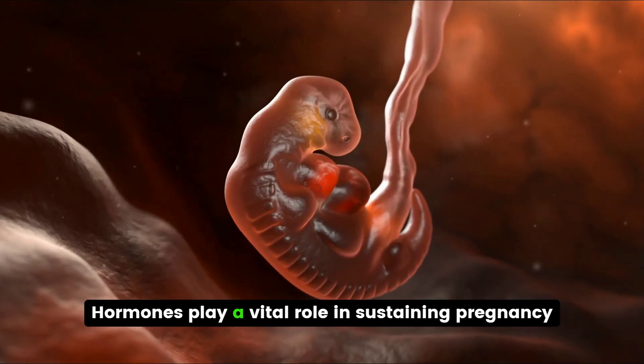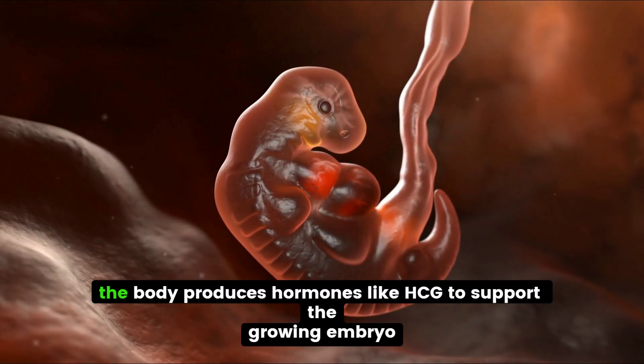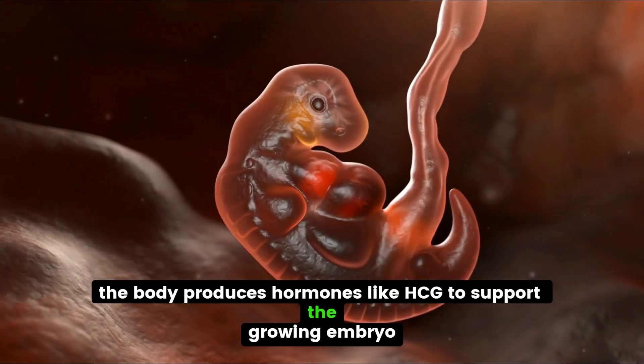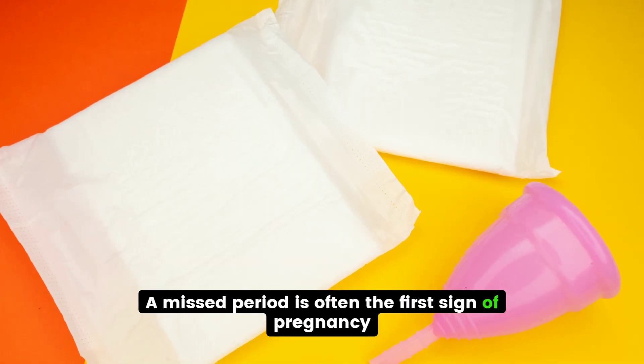Hormones play a vital role in sustaining pregnancy. After implantation, the body produces hormones like HCG to support the growing embryo. A missed period is often the first sign of pregnancy.